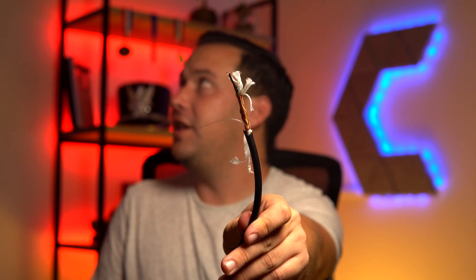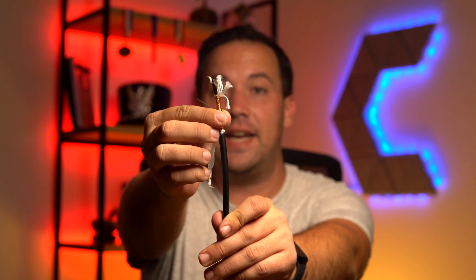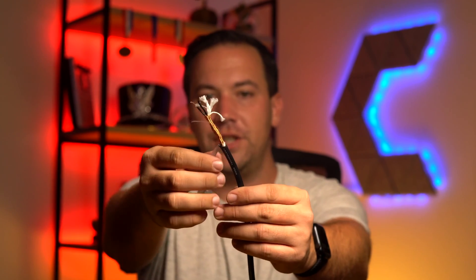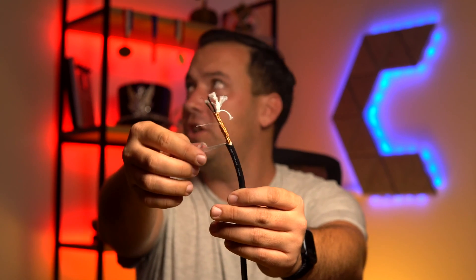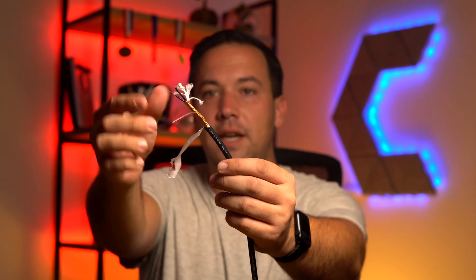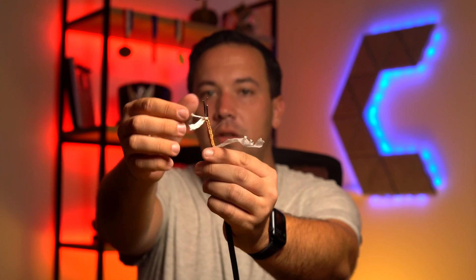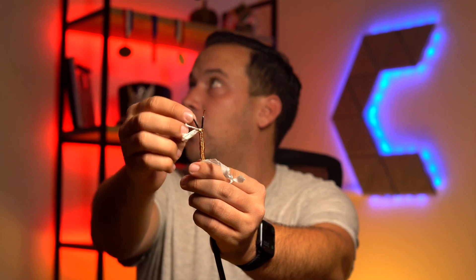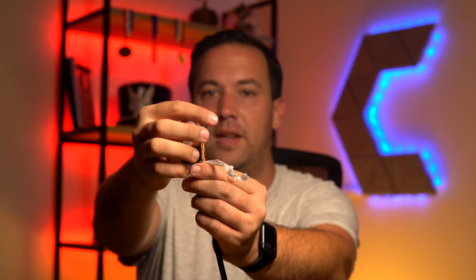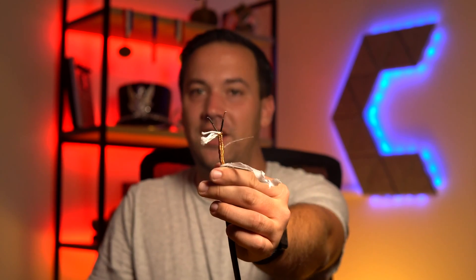Now let's check out the highest-end cable: the MSC. This one had the most substantial amount of copper braiding on the outside acting as the ground, which also helps a bit with shielding. It also had paper material on the outside of the copper, along with the PVC rubber coating. There was more twine and string material in the middle, and extra shielding around the signal cables themselves — giving extra EMI rejection along the run of the cable.